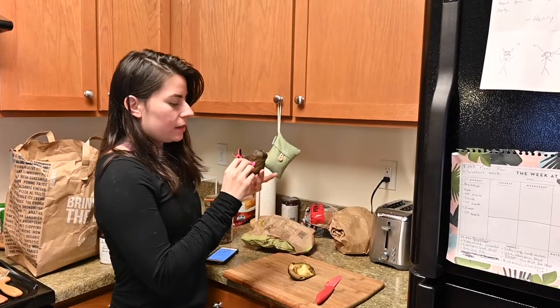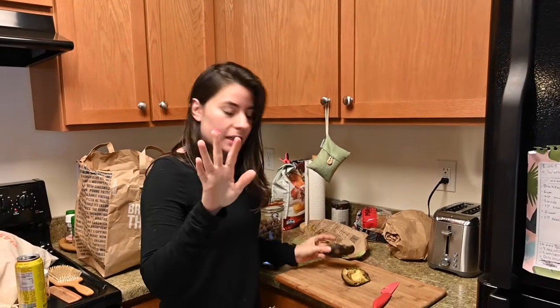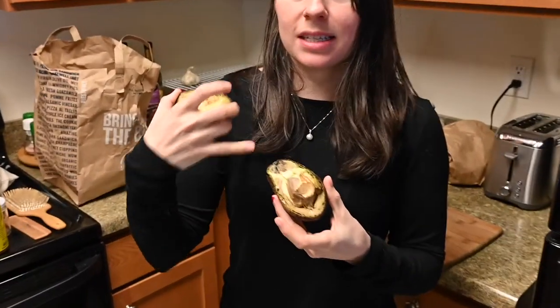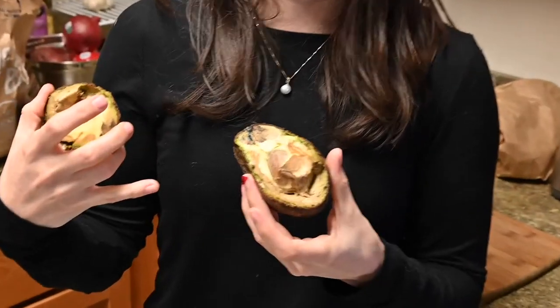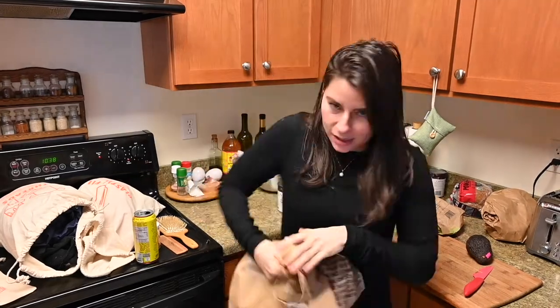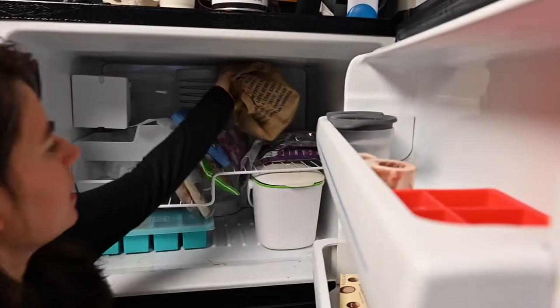To compost this, you've got to make sure you take off any stickers because a lot of times those cannot be composted. You can actually take the pit out and use it to dye white clothes pink — it's really cool. So I just put it in our bag compost, scrunch it up, and put it in the freezer.